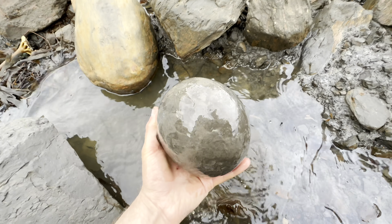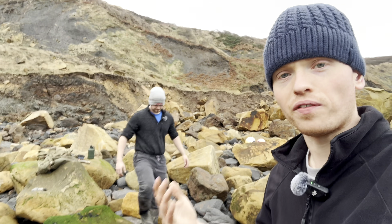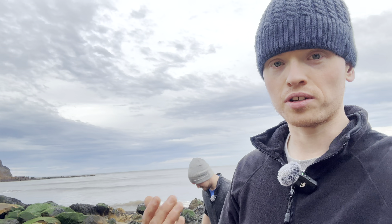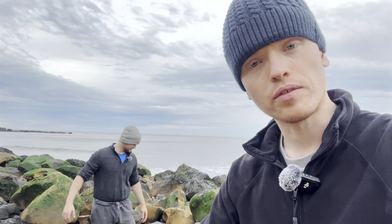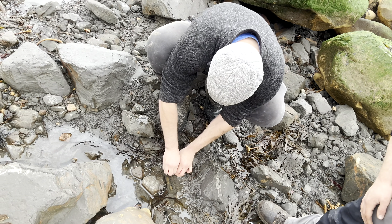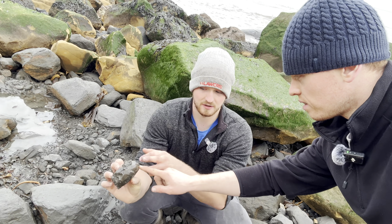I'm seriously surprised by just how many finds we've already come across. It's almost as if every single rock either definitely contains a fossil or has the potential to. I can also see lots of eroded squid. There's another nodule here with an ammonite inside - this one hasn't quite made it out of the clay, it's still slightly stuck in there. Let's try and pick that out.